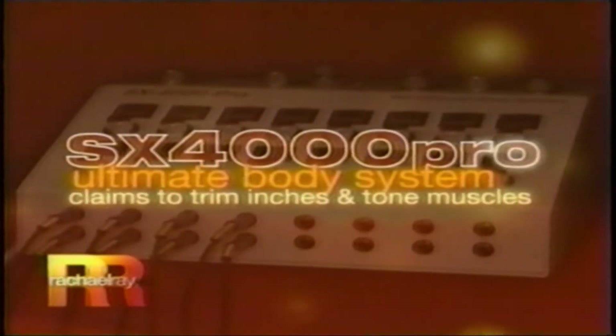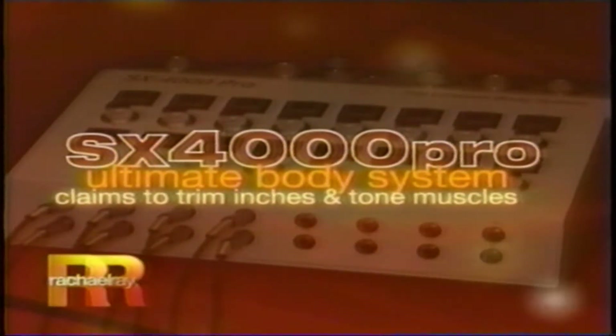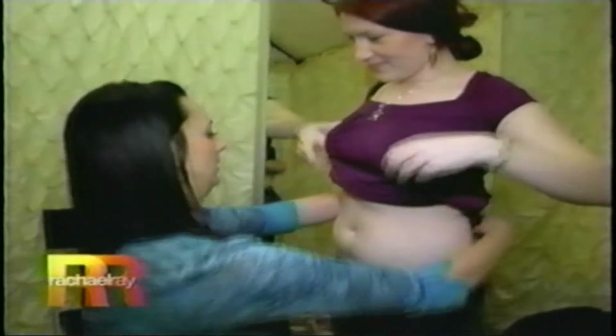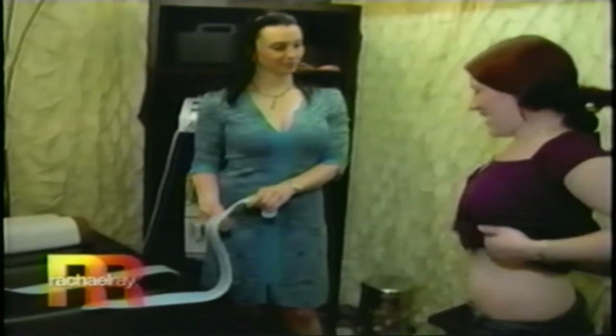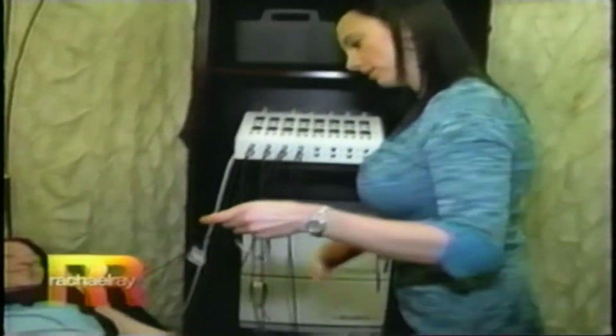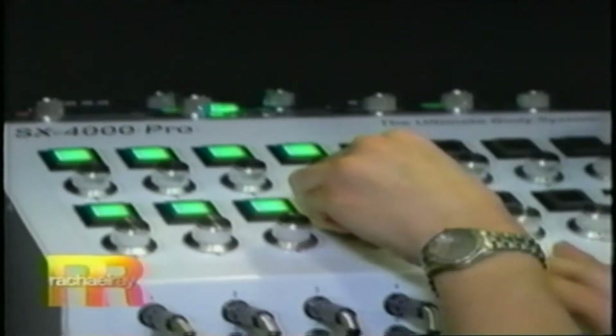We sent Michelle to Beauty by Mary Shook for a treatment using the SX4000 Pro Ultimate Body System. It claims to stimulate the body's blood flow and cellular metabolism. The end result: shrinking fatty inches from around the waist. Are you ready to try the body machine? I'm ready. I measured three areas — we'll do this before and we'll do it after. 27 and a half, 31 and a half, 32 and three quarters. When I walked in and saw the body machine, I was like, what is this? It looked like something out of a sci-fi movie. I didn't know how it was going to work.